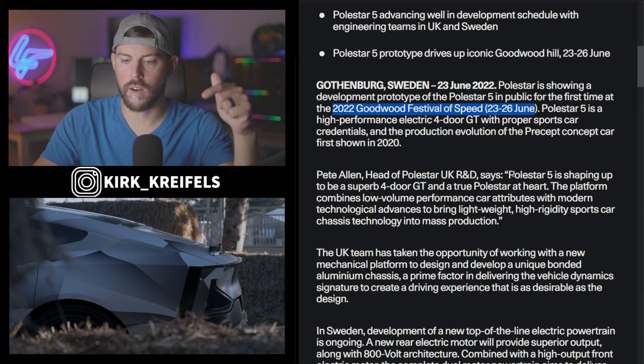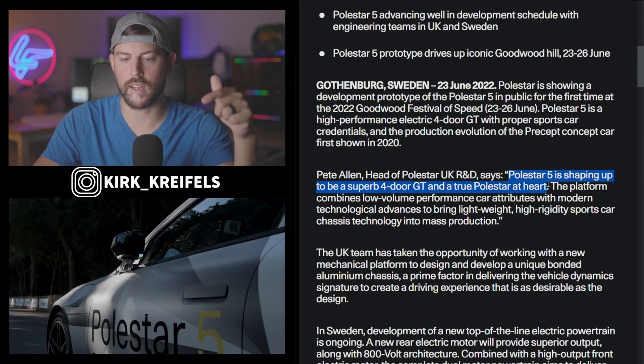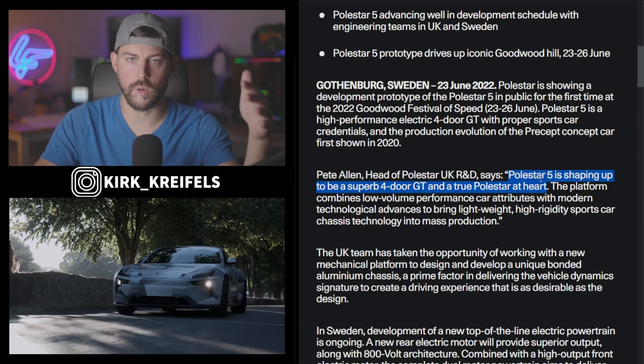Pete Allen of UK R&D for Polestar says that the Polestar 5 is shaping up to be a superb four-door GT and a true Polestar at heart. You've got to keep in mind they're designing this car to compete against the Taycan and the different variants of the Taycan, as well as the Panamera.